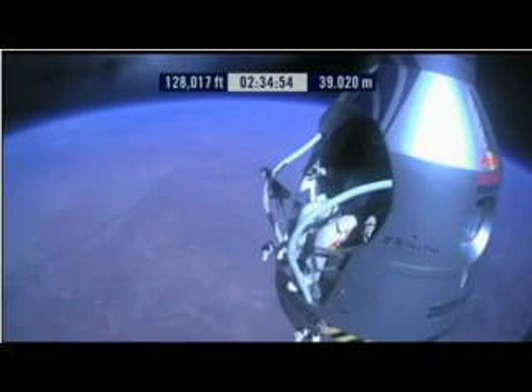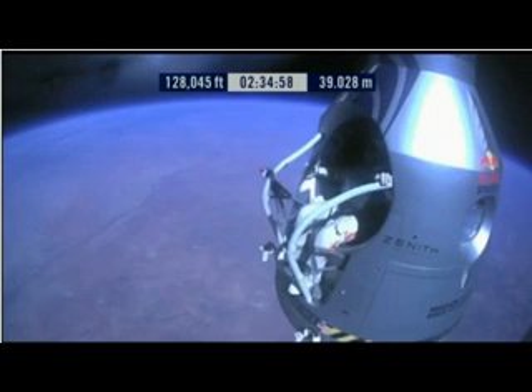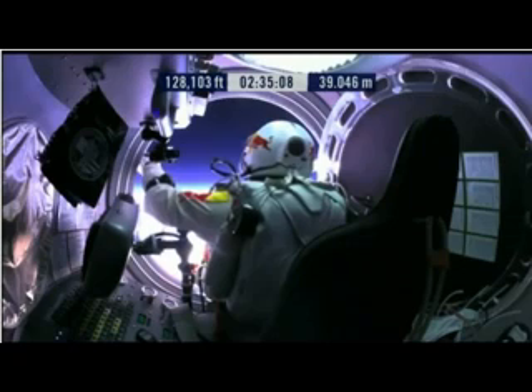Go a little bit further forward so we can check your chute. Your chute's okay, Felix. I say it again — item 31: your chute integrity is checked, your parachutes are not deployed.